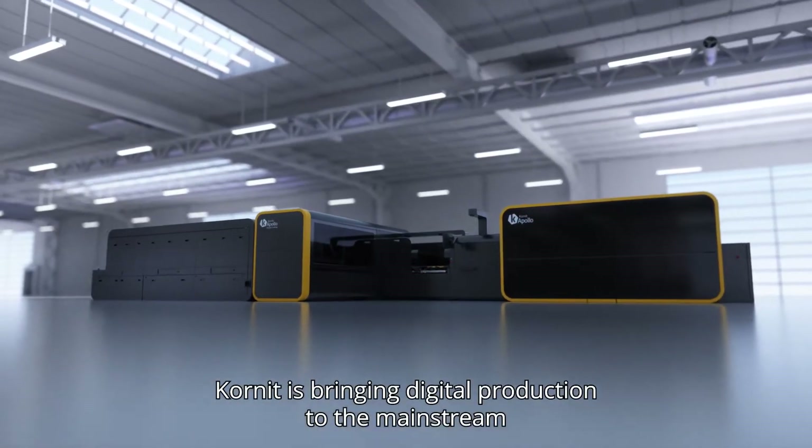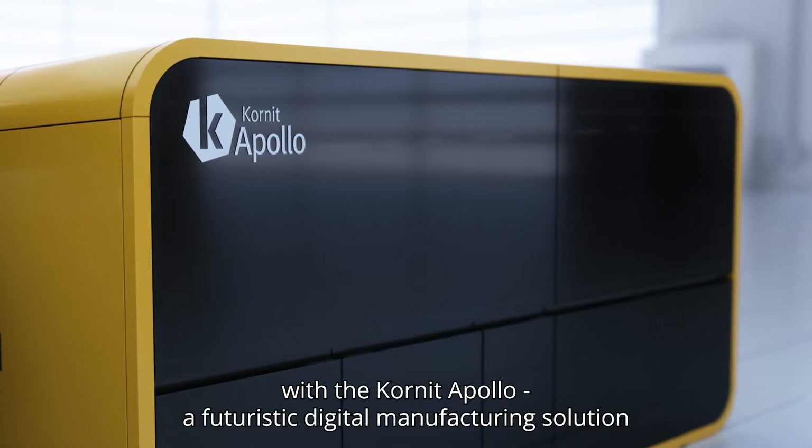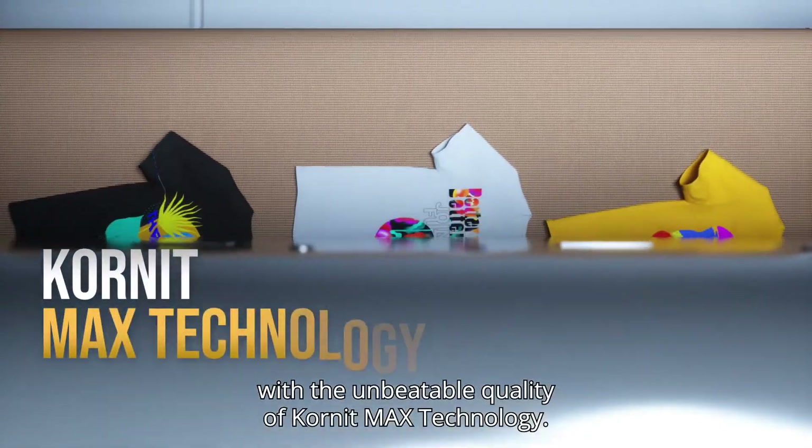Kornit is bringing digital production to the mainstream with the Kornit Apollo, a futuristic digital manufacturing solution that enables the mass production of garments with the unbeatable quality of Kornit Max technology.